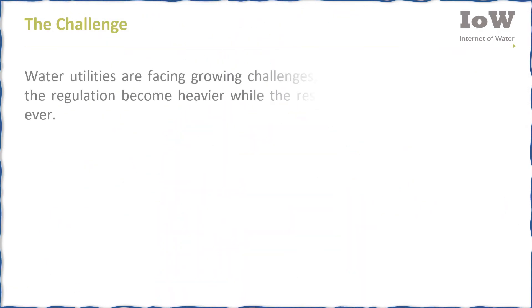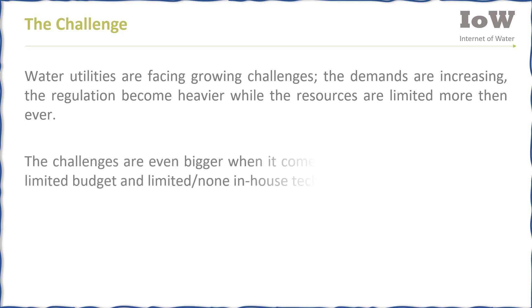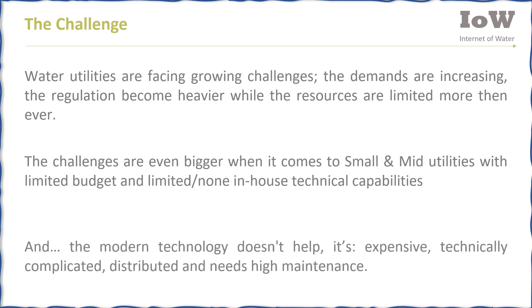Water utilities are facing growing challenges: the demands are increasing, regulations are becoming heavier, while resources are more limited than ever. The challenges are even bigger for small and mid-sized utilities with limited budgets and limited or no in-house technical capabilities. Modern technology doesn't help — it's expensive, technically complicated, distributed, and needs high maintenance.